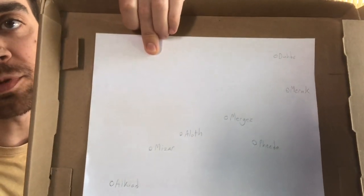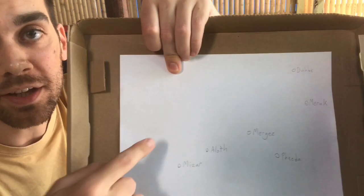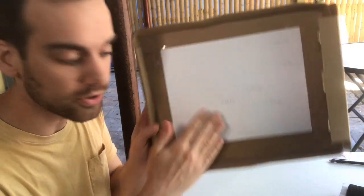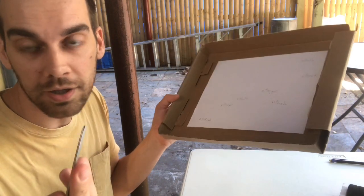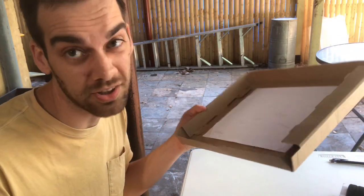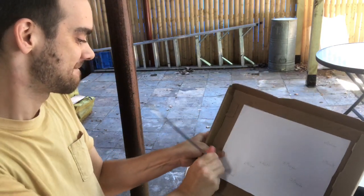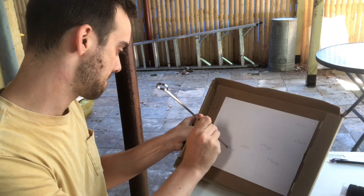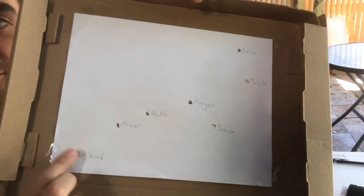Start by taping or gluing your Big Dipper map onto your cardboard. If you want, you can color it in black so it looks like the night sky, but try not to color over the names of the stars — keep those available because you're going to need those. Now that you have it attached to your cardboard, you're going to poke holes where the circles are. You could use a pencil or a toothpick depending on how strong your cardboard is. You can see I've poked a hole through all of my circles next to the star names.